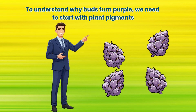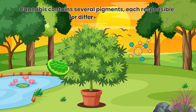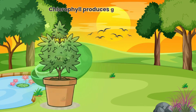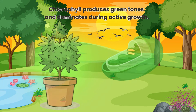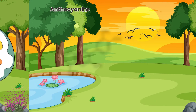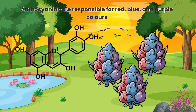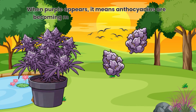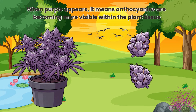To understand why buds turn purple, we need to start with plant pigments. Cannabis contains several pigments, each responsible for different colours. Chlorophyll produces green tones and dominates during active growth. Carotenoids produce yellow and orange hues. Anthocyanins are responsible for red, blue and purple colours. When purple appears, it means anthocyanins are becoming more visible within the plant tissue.